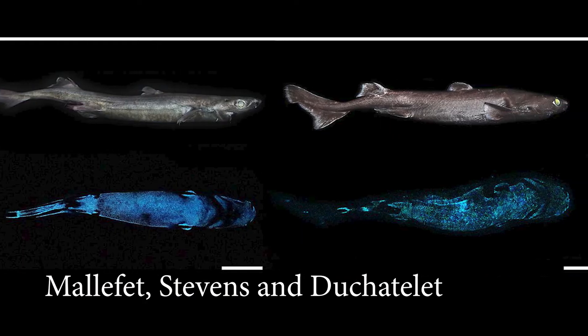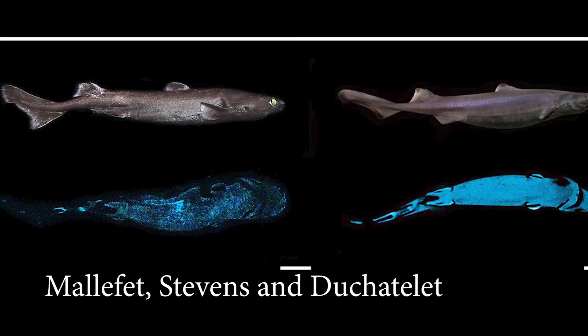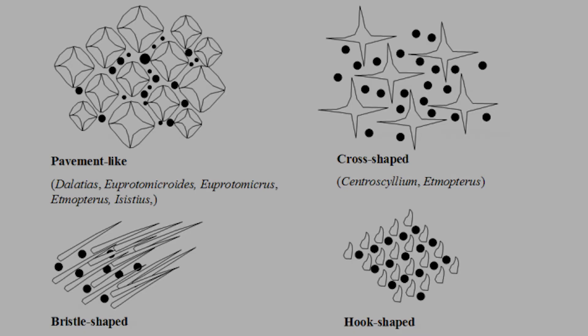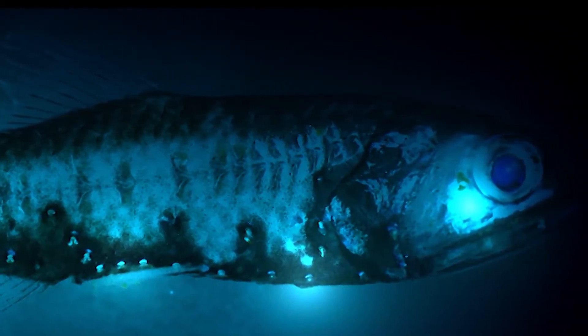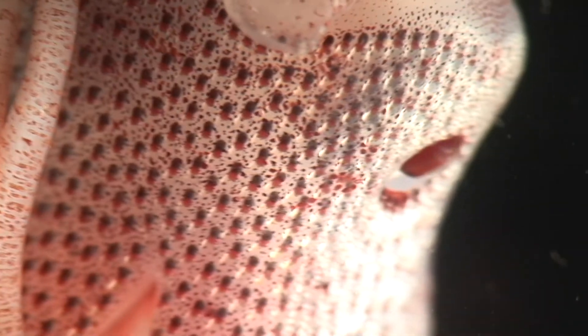But how do the sharks glow? It turns out that between the scales of these species are some very small light-producing cells called photophores. Different patterns between different species, but all very small — much smaller, for example, than the photophores found in common fish like the lanternfish, and some types of squid, that also glow.